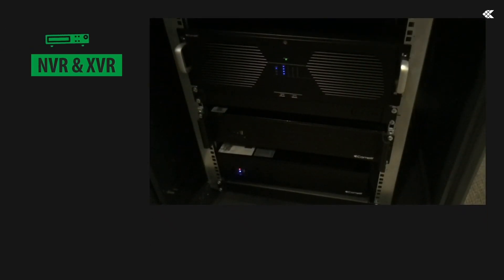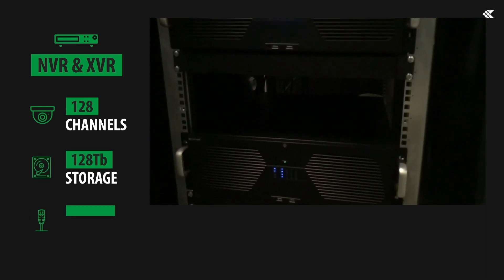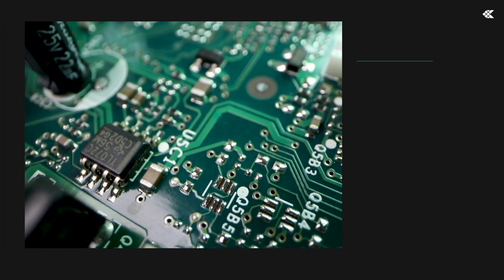These cameras are combined with NVRs and XVRs that offer up to 128 channels, storage up to 128 TB, 16 PoE ports and advanced functions such as smart search and playback. High performance corresponds to high quality standards.